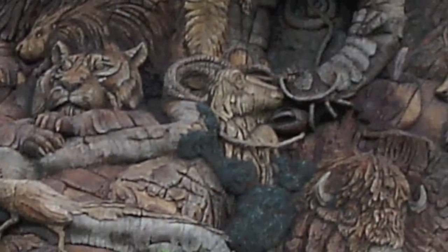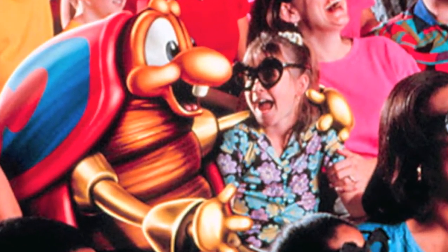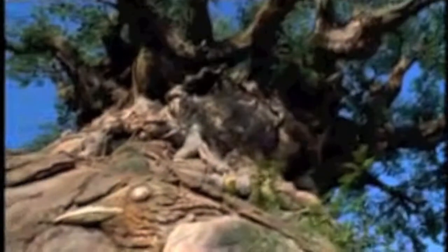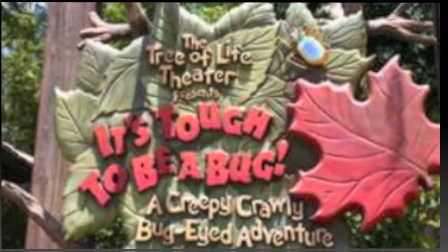The Tree of Life has 325 animals carved into its trunk along with a 4D attraction inside its massive base. When Imagineers decided to install an attraction into the base of the Tree of Life, using the characters from Disney Pixar's A Bug's Life appeared to be an obvious first choice, as insects seem highly likely to be living inside trees. The It's Tough to be a Bug attraction is a 4D show in which guests put on 3D bug-eye glasses to experience what it's like to be a bug.